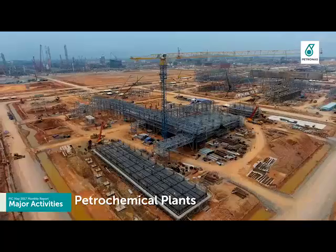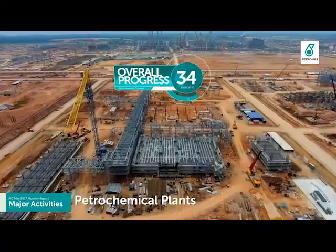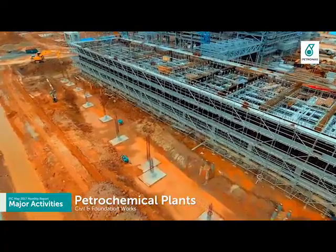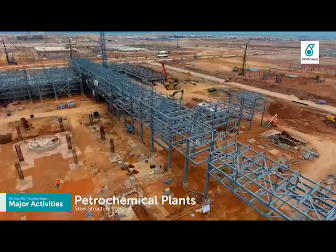Petrochemical complex is ahead of plan with overall progress of 34%. Focus remains on civil and foundation works after piling works were completed, while steel structure erection at site is ramping up.